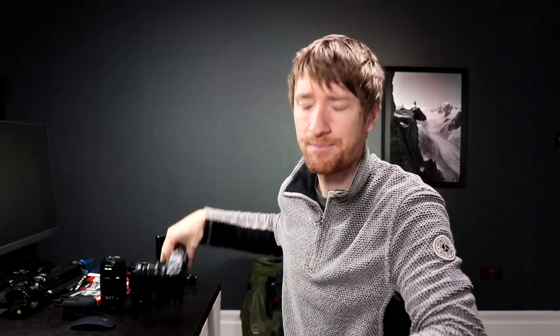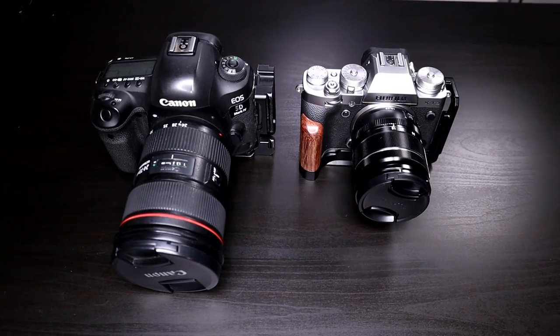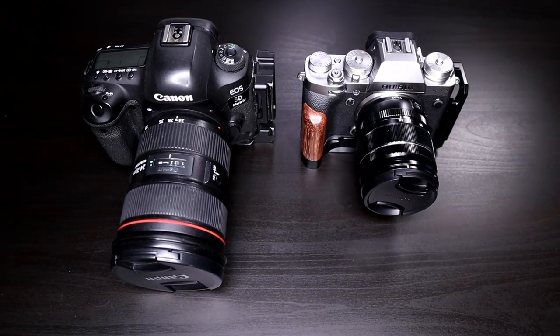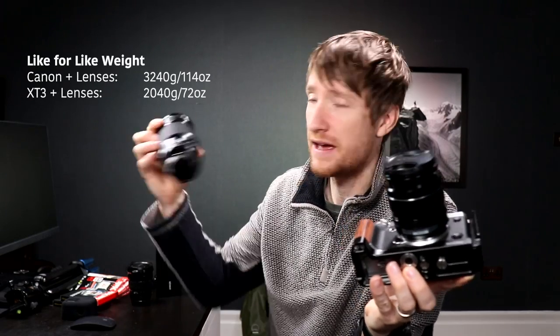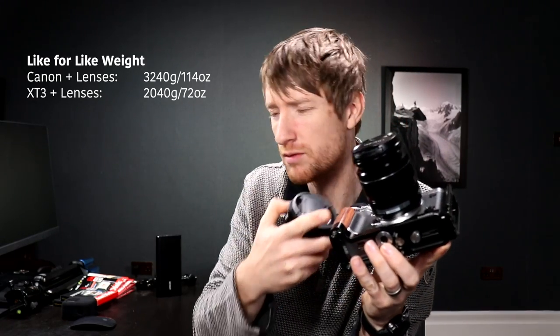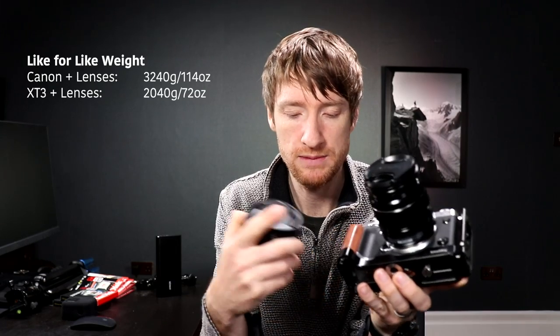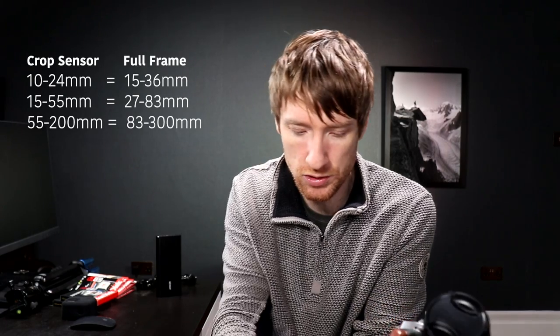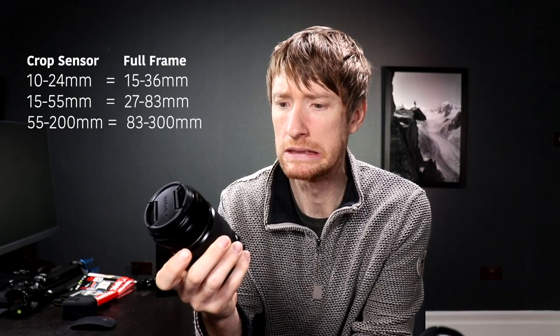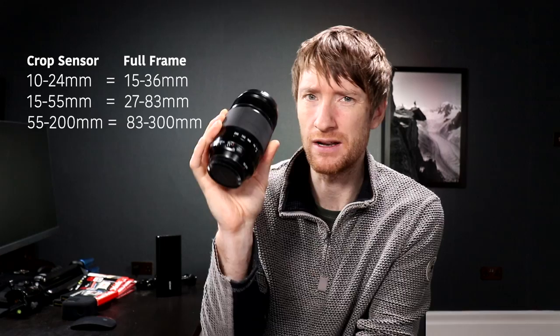What have I bought? Why have I bought it? And how is it going to help me create videos and photography for this channel? I've switched my Canon 5D Mark IV and trio of L-series lenses for a Fujifilm X-T3 with the kit lens — the 18-55 — a 55-200, and a 10-24. This is a crop sensor camera, which essentially means these lenses are the equivalent of the ones I currently own: 16-35, 24-70, and 70-200 — or maybe 70-300, I'd have to Google that.